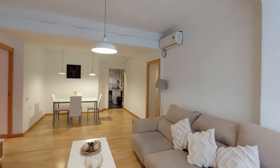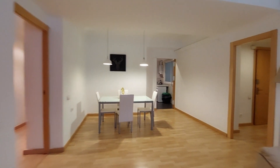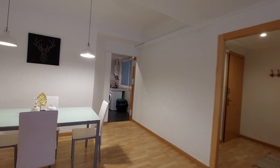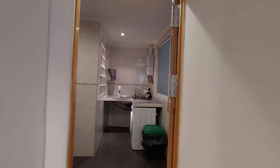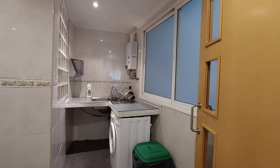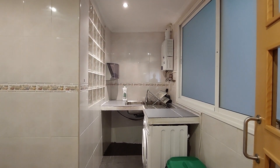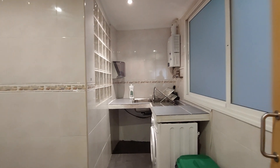You have an air conditioner unit. We are in a very centric place in Valencia, just four minutes away from Plaza del Ayuntamiento. So you can walk around the historic center. It's a beautiful part of the city.